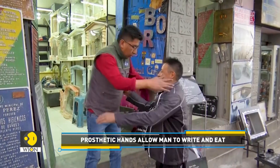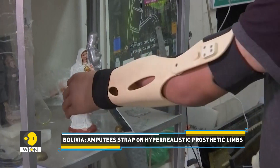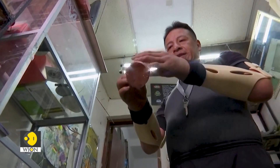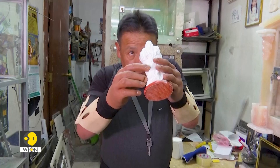In Bolivia, prosthetic limbs are largely imported from Europe or North America, where they are designed to replicate white skin. They also cost thousands of dollars. This prompted Bolivian electromechanical engineer Antonio Rivera to found Creotech.